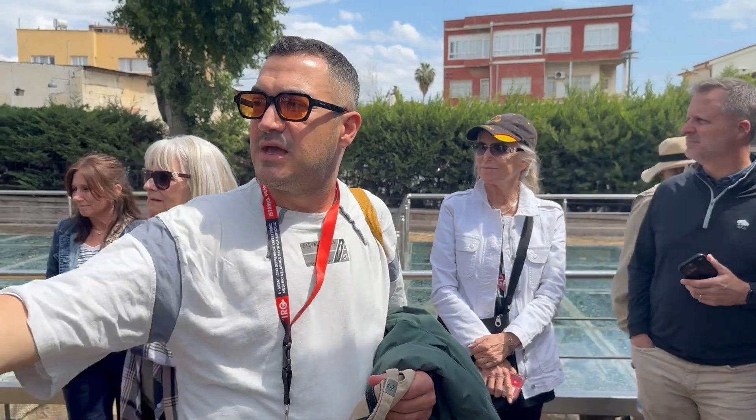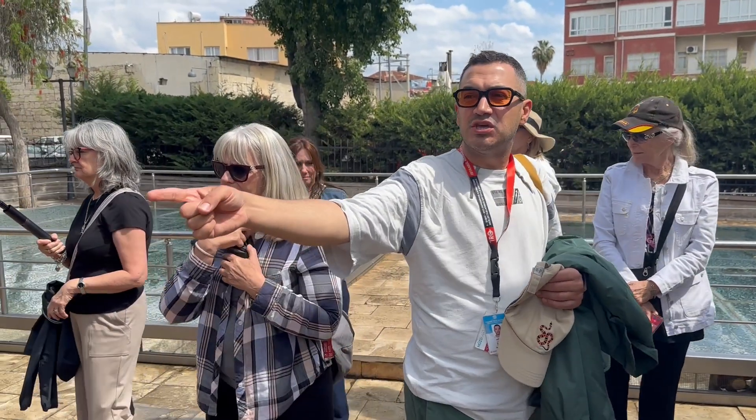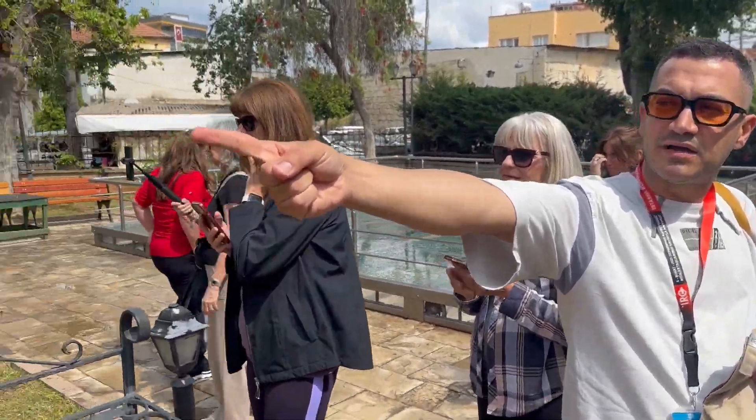Those are all the columns from the ancient Tarsus city. The regular columns used to belong to the agora — the marketplace. You will see some patterns on the columns, these spiral ones.